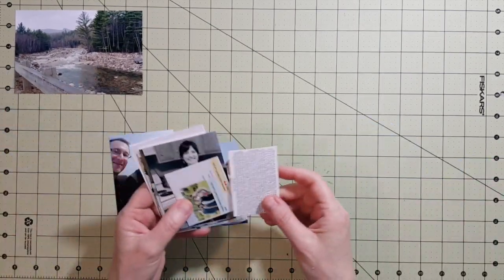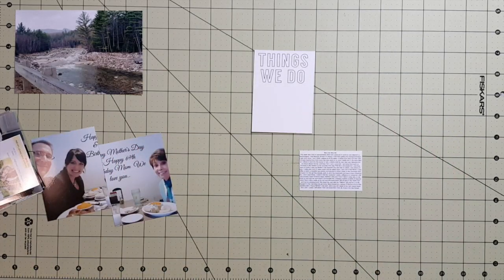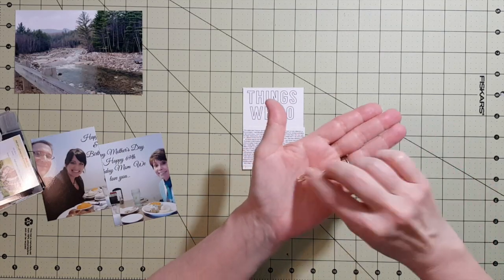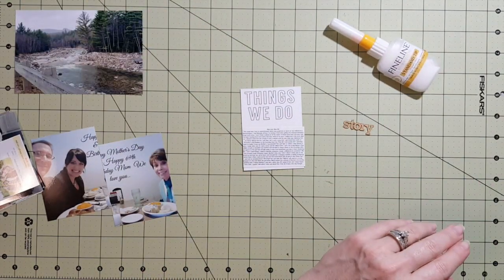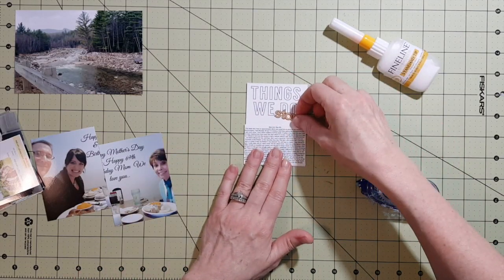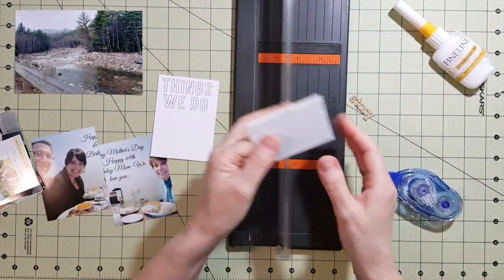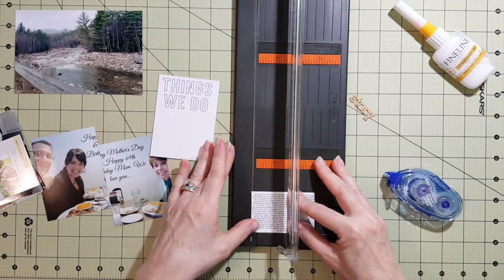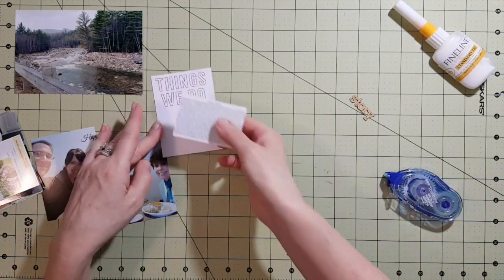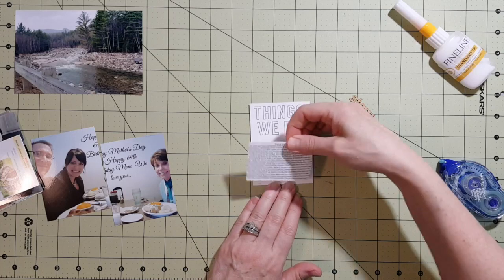They worked out perfectly for this week of my Project Life spread, which was May 2nd through May 8th, which included Mother's Day. I was originally going to go outside my comfort zone and leave the photos square, but halfway through the video I decided to get out my corner rounder and round the corners.